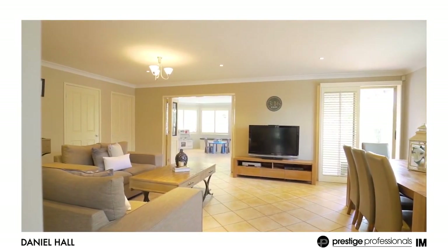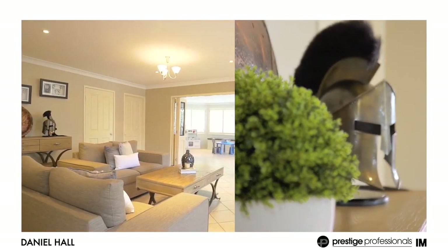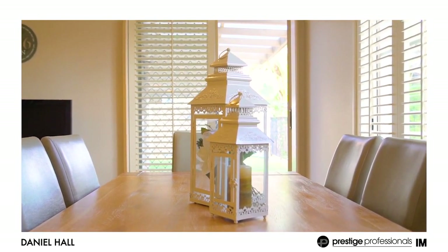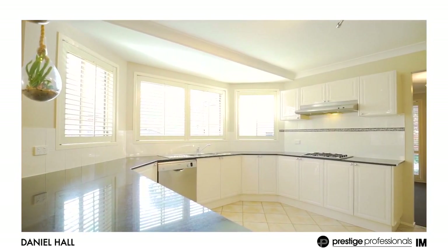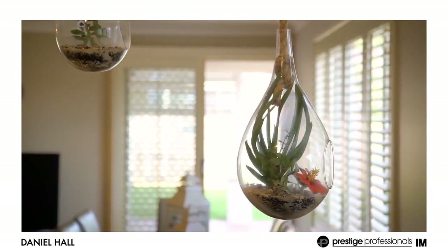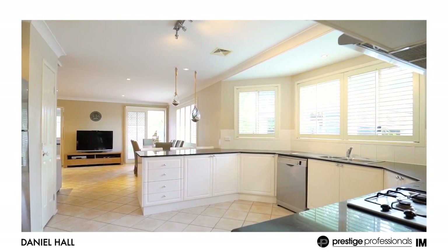The accommodation is stunning with tiled multiple living areas that offer plenty of natural light and space for the growing family. The kitchen is immaculate and ideally positioned with stone bench tops, gas stainless steel appliances and pantry with ample room for the chef of the house.